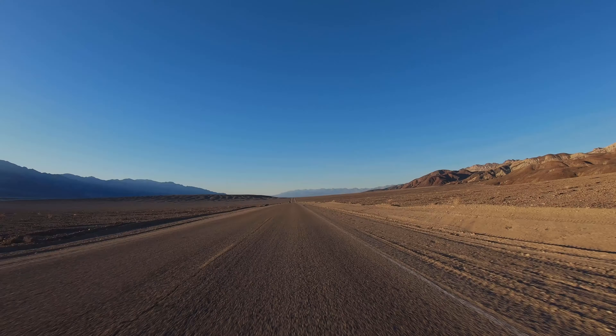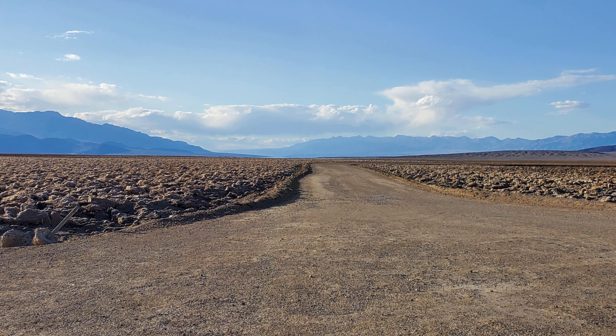This area is just a quick turn off Badwater Road and is suitable for most vehicles. You don't see this every day either — as far as you can see, these salt deposits are really amazing.